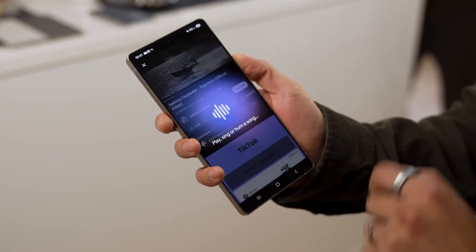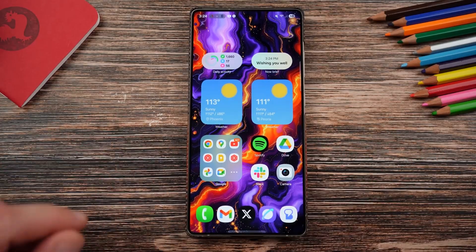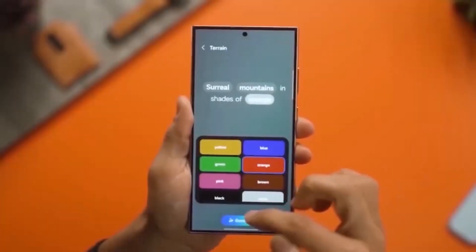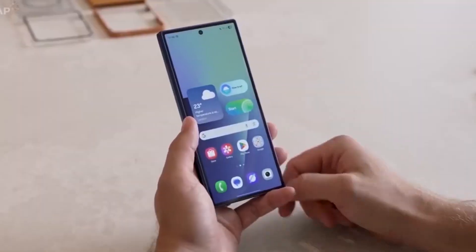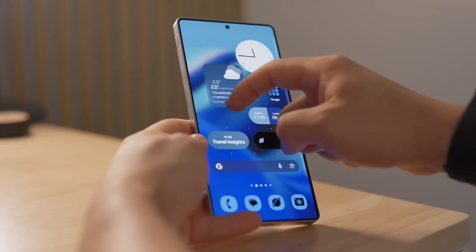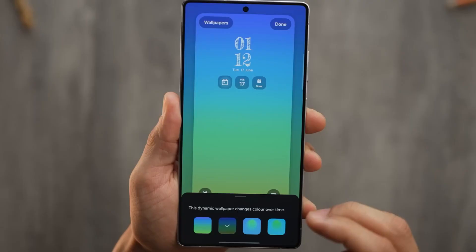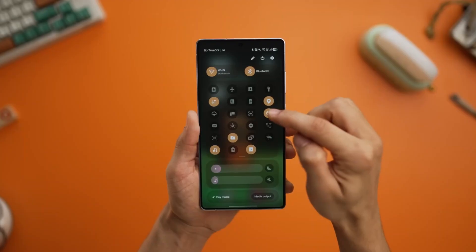Beyond the flashy features, this update is also bringing serious stability. The build, labeled ZYHB, is around 900 MB, and it doesn't just squash bugs — it ships with the September 2025 security patch, sealing up one critical loophole and multiple vulnerabilities. That means your phone isn't just smarter, it's also a lot safer. But remember, this is still beta software, so bugs and hiccups are part of the ride. Only jump in if you're comfortable with a little instability.